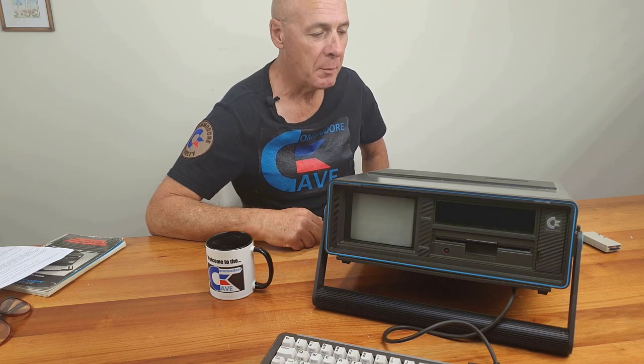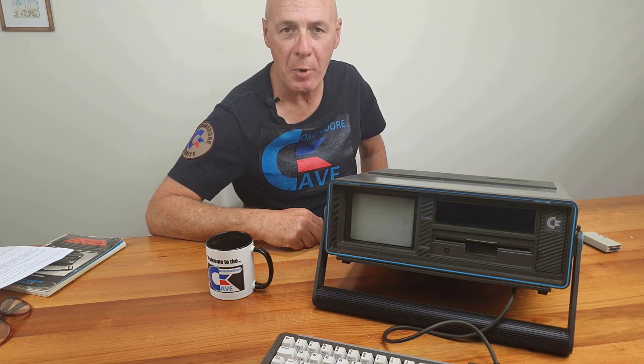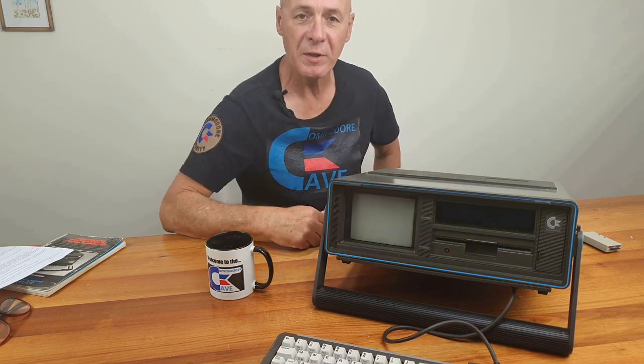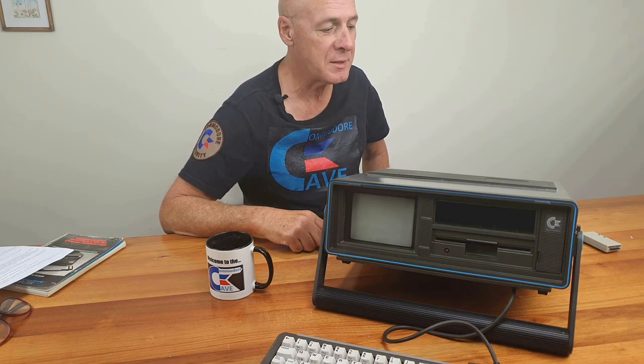Unfortunately this computer was doomed to fail. Before it was even released, Commodore shot themselves in the foot. Rumours abounded about another model coming out with two floppy disk drives called the DX. So anyone interested held off and waited for the newer DX, which never, ever came out, and that stalled sales of the SX-64 so badly it never recovered.